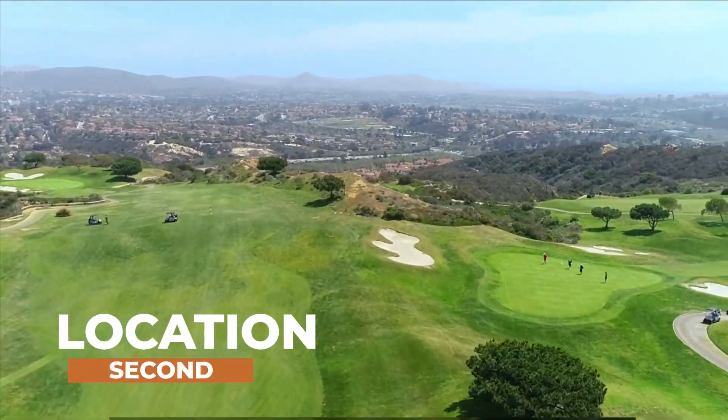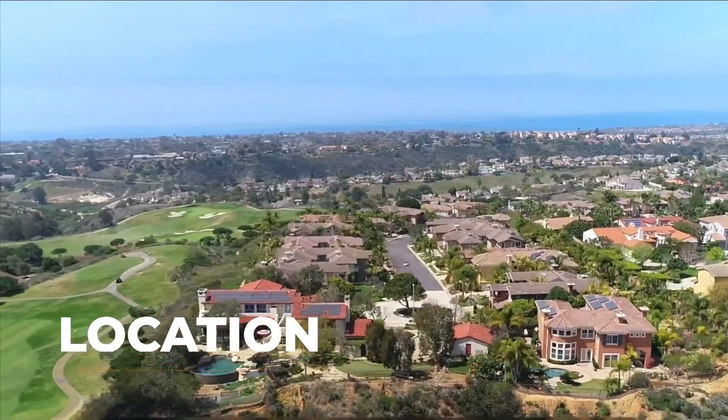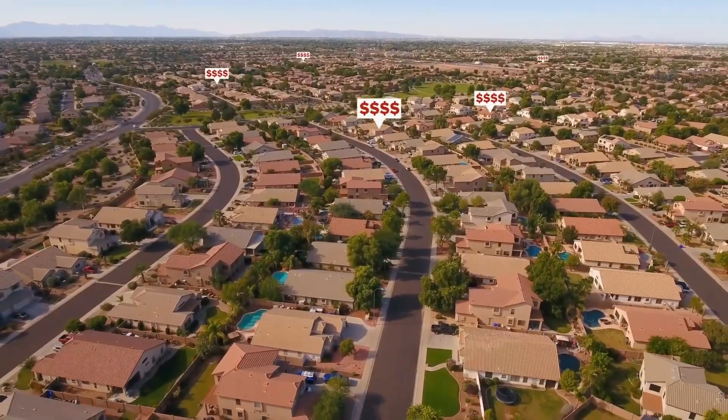The second tip when setting your list price is going to be factoring in location. Where is your home located? A home on a main road versus a cul-de-sac or a nice quiet area — there's going to be some value difference there, especially when buyers are cruising around. So if a cul-de-sac home sold for a million dollars and you want to list your home on the main road for a million dollars, it might not get that final amount, because location is huge. It's the old real estate adage: location, location, location.